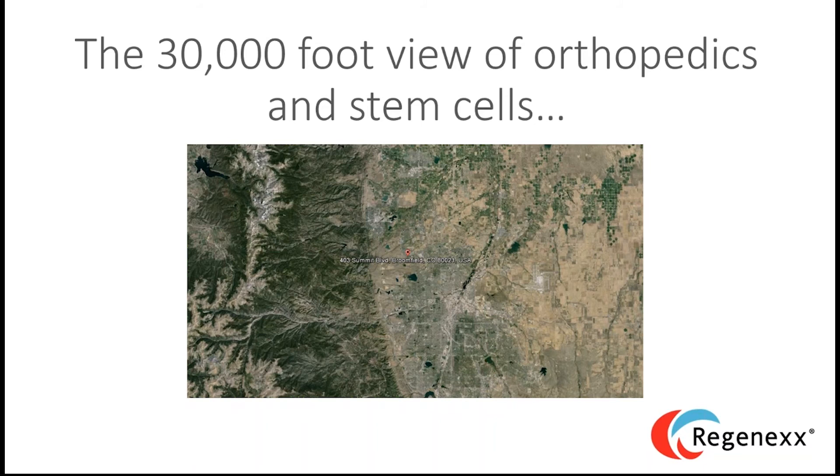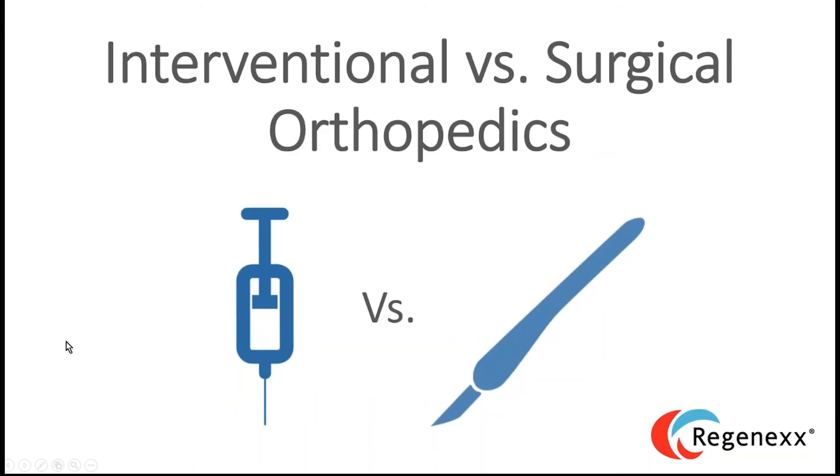Let's start with a 30,000-foot view of orthopedics and stem cells, then come down to a 10,000-foot view and get to rubber-meets-the-road detail. What we're really talking about is a new field of interventional orthopedics. But first, let's start with surgical orthopedics.